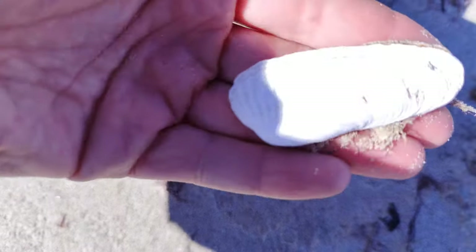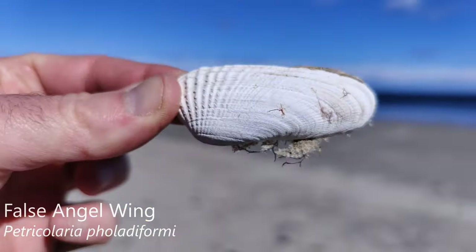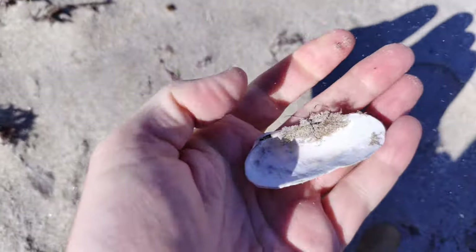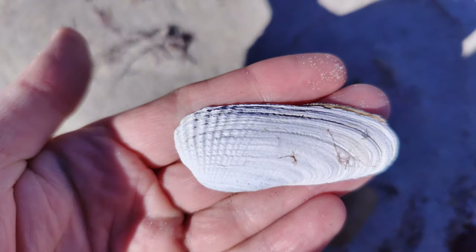This is a false angel wing — that's a cool find and one of the biggest ones I've ever found. Definitely going to hold on to that as long as it doesn't break in my bag. Cool find.